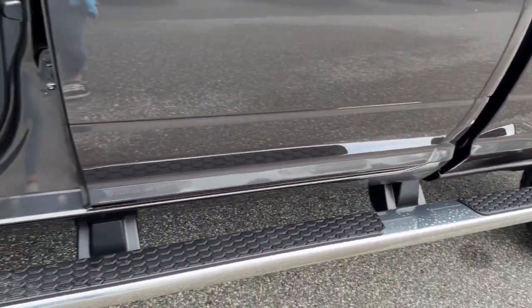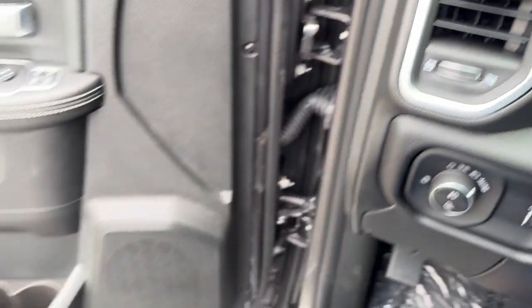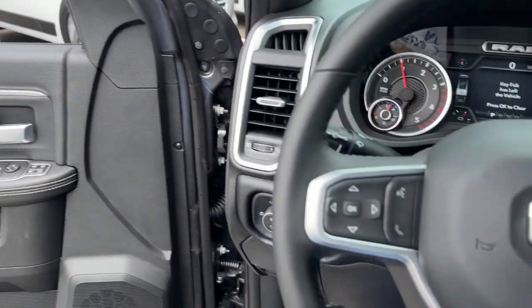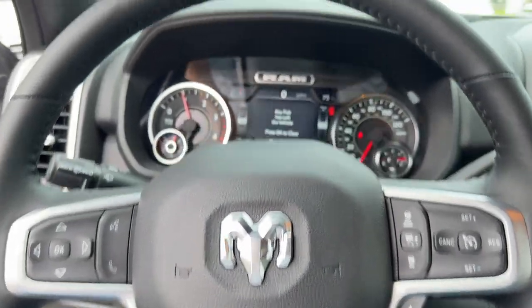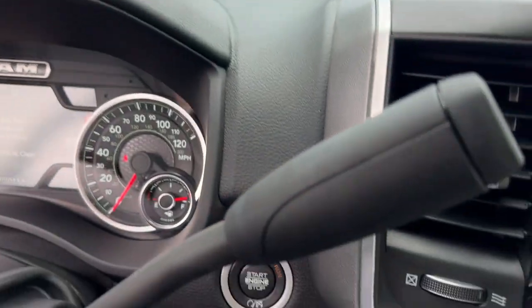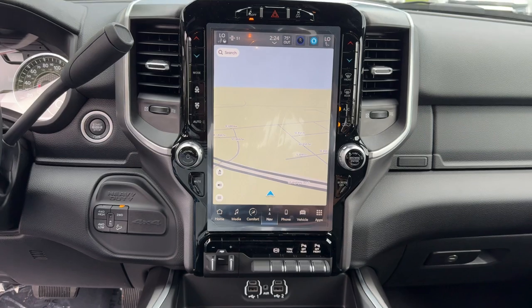These are just some of the great options this vehicle comes with: heated steering wheel, Apple CarPlay and/or Android Auto, touchscreen infotainment system, pre-collision system, intelligent auto on-off high beams, navigation system, keyless entry, backup camera, keyless start, and adaptive cruise control.